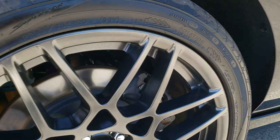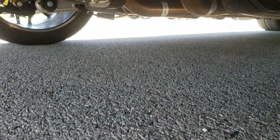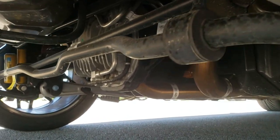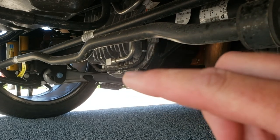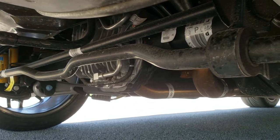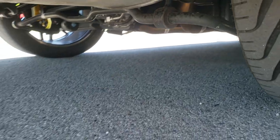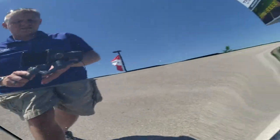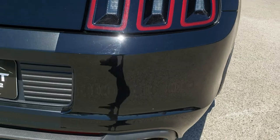Very clean down this side as well. Rear rim — no scuffs or scrapes on that. This one does have the track pack package on it. You can tell that by the little cooler on the rear diff. You can see just how clean the underbody is on this car. The track pack is, I believe, a $29.95 option — you don't see a lot of cars with it.